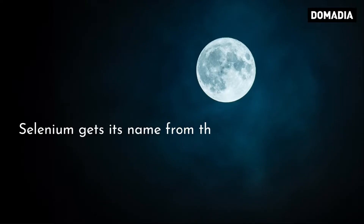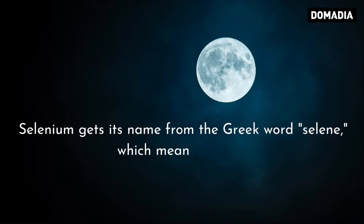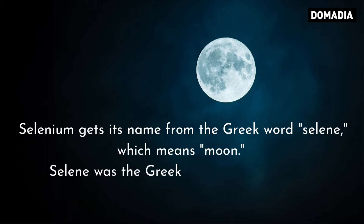Selenium gets its name from the Greek word selene, which means moon. Selene was the Greek goddess of the moon.